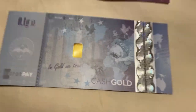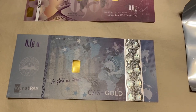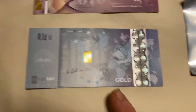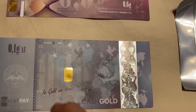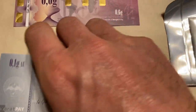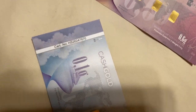Now they're coming along with things like physical gold-backed notes — gold-backed cash notes. Each one of these, particularly this one here, you can see it is a tenth of a gram of gold that's physical gold embedded onto this note.